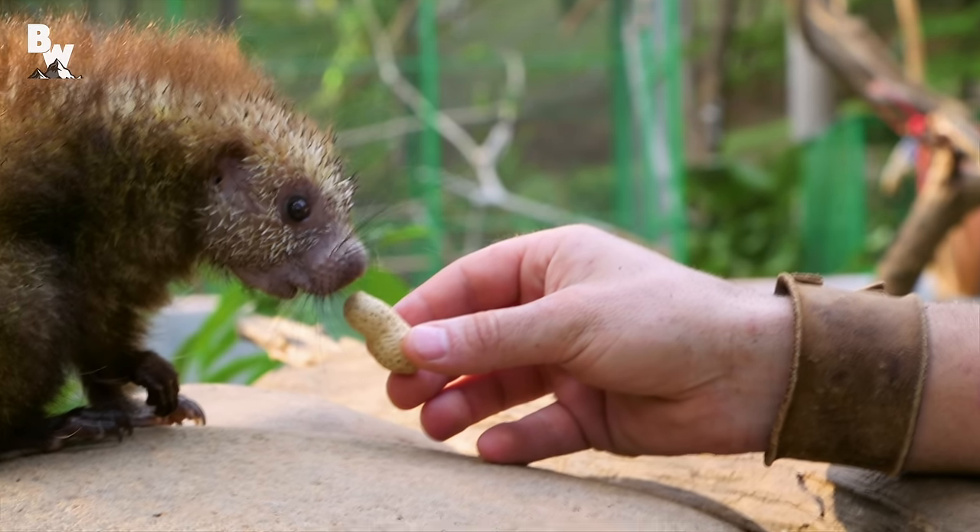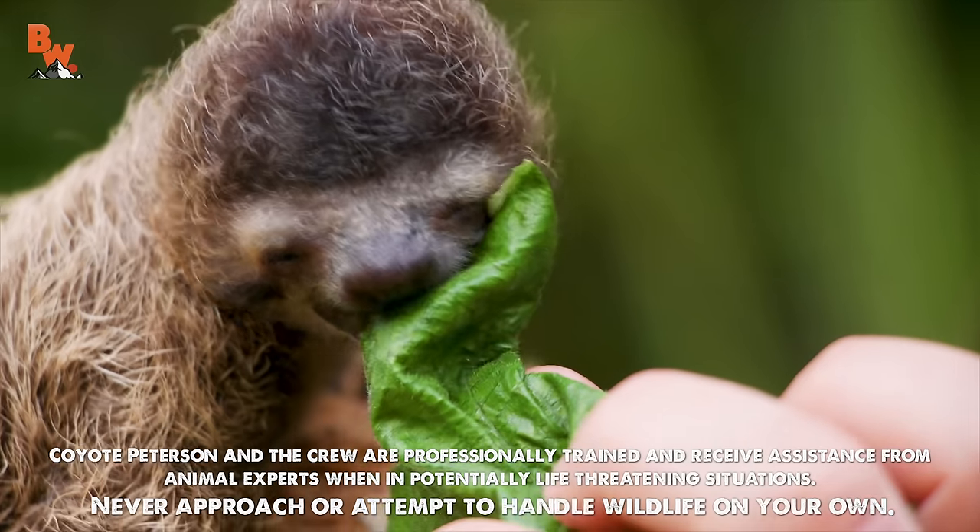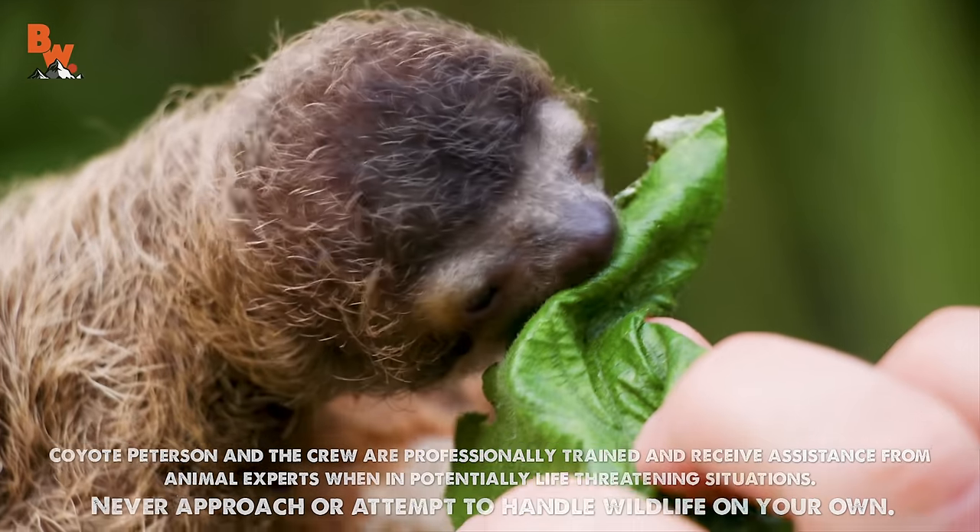Peanut butter is good. I don't know what's cuter, the baby sloth itself or the baby sloth eating a leaf.